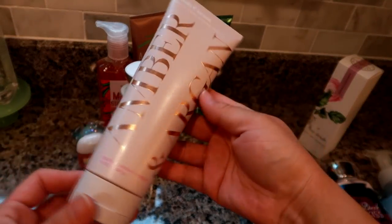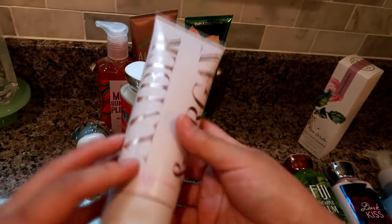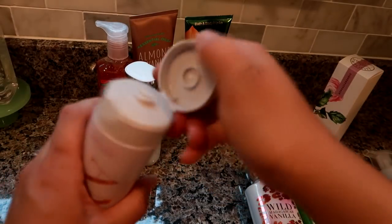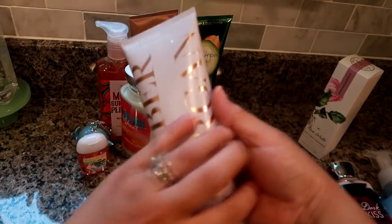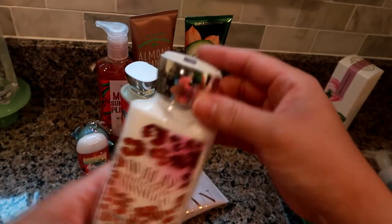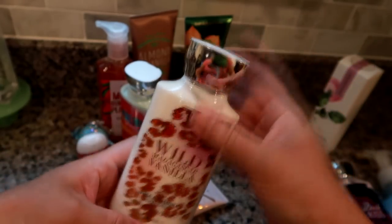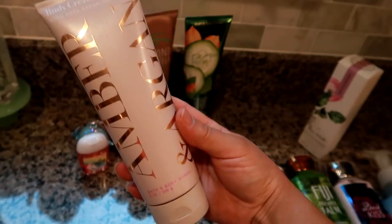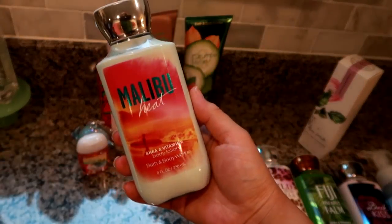Next is the Amber and Argan eight-ounce body cream with pure argan oil, originally $13.50 and 75% off, ending up about two dollars with the coupon. A tip: make sure you open all the caps to check that no lotion has leaked out or caked around the rim. I check every bottle before buying because I'm gifting most of these items and want them to be top quality. This smells really nice and I think a wide variety of people would like it.